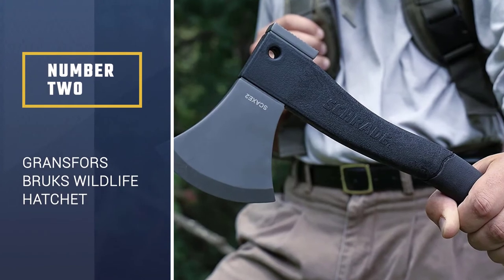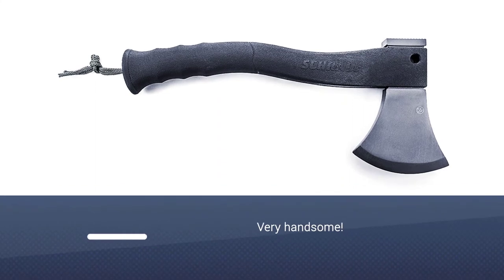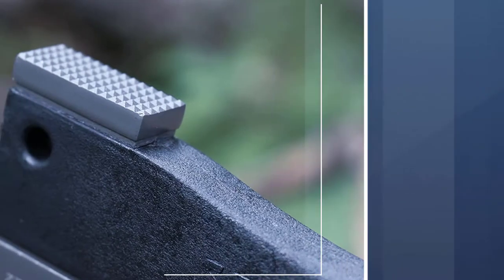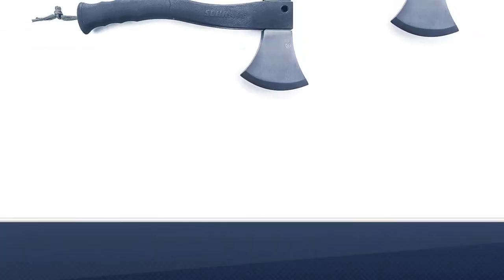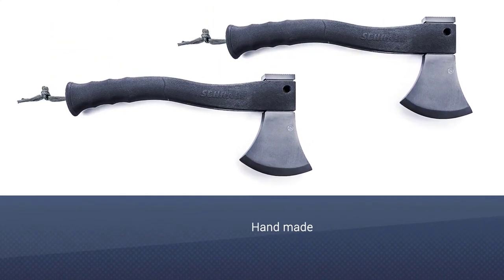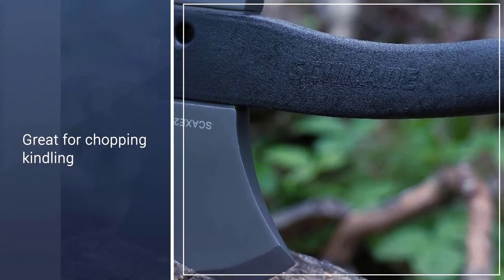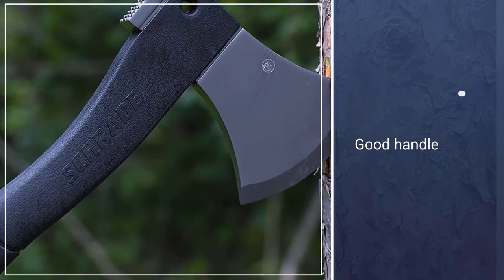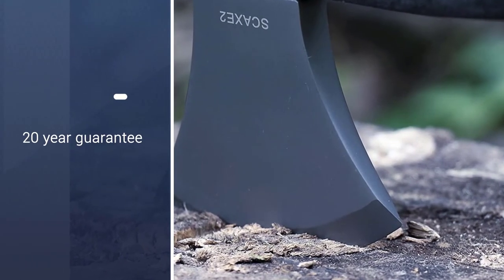Number 2: Gransfors Bruks Wildlife Hatchet. The GB Wildlife Hatchet is a handsome devil of an axe. Beyond its looks, it also packs a mighty punch, boasting a 13.5-inch hickory handle, a 1-pound head, a 3-inch bit and a handy leather sheath. It also comes with a 20-year guarantee but is so robust, well-made and durable that it's unlikely you'll ever need to use it. Although pricier than similarly styled competitors like the Allmike and Husqvarna hatchets, the GB Wildlife Hatchet oozes quality and provides better all-round performance on chopping jobs, little and large.